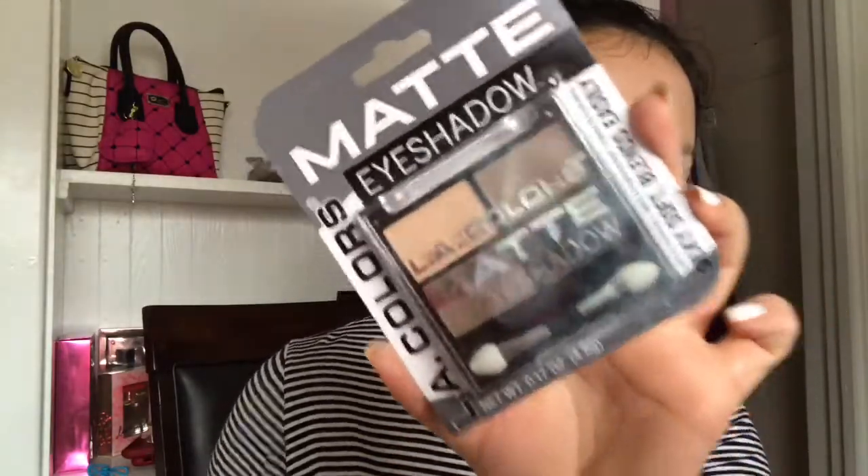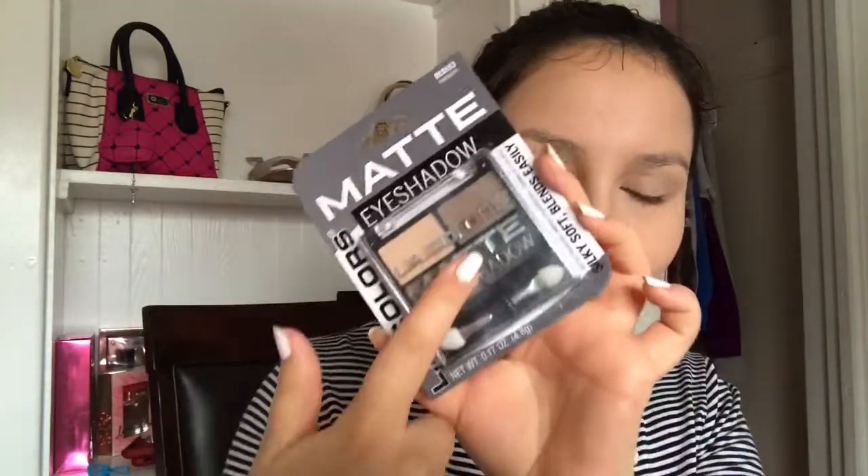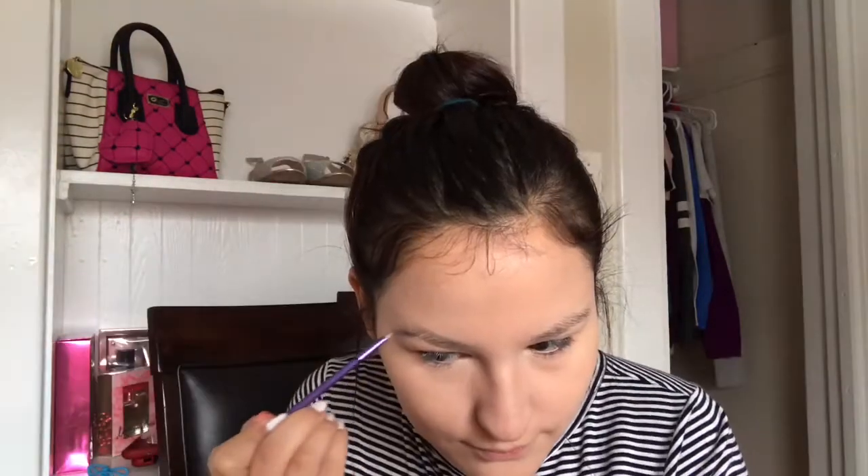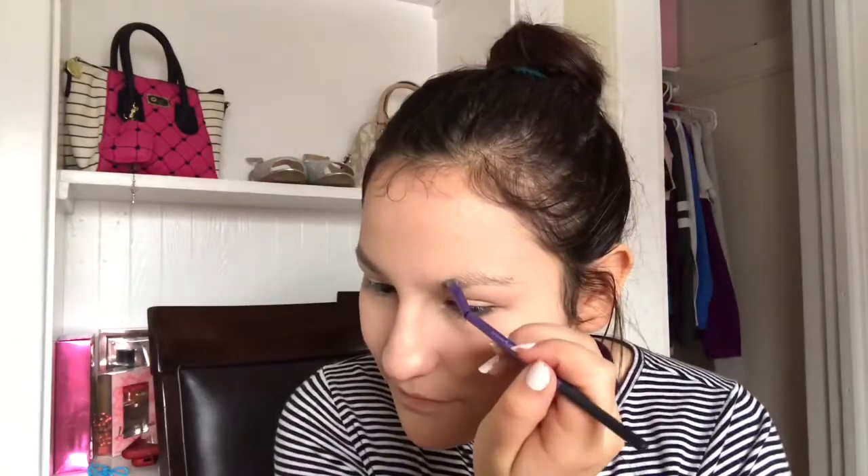I'm using the LA Girl matte shadows — I decided this will look perfect for my brow and also for eyeshadow. This is the dark one. It's barely showing and these are the other two browns. I'm gonna use my eyebrow brush and use this shade. I do not like it — nope, nope, nope. I had high expectations for this and it looks terrible.